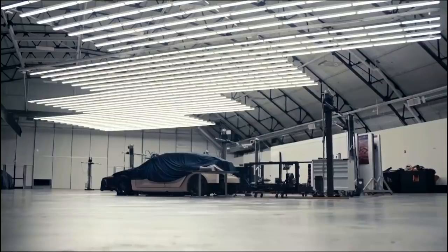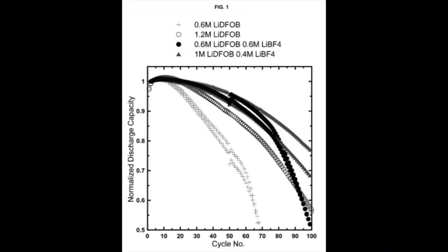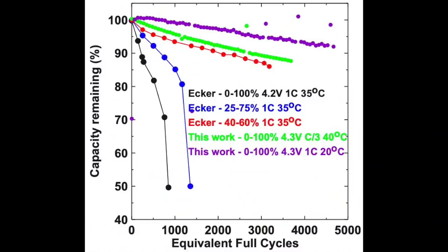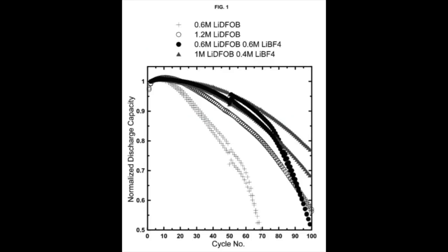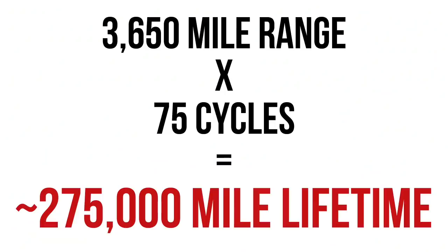Now while this technology is exciting, the truth is that it's still in development. Jeff Dunn's experiments were only able to get the battery to last roughly 75 cycles, which is far less than what lithium-ion batteries are able to achieve. To put this into perspective, Jeff Dunn's tests with lithium-ion batteries were able to push the battery to 6,000 cycles, whereas his tests with lithium metal were only able to push it to 75 cycles. However, if Dunn's battery achieves a range of 3,650 miles, the battery would still have a lifetime of close to 275,000 miles.